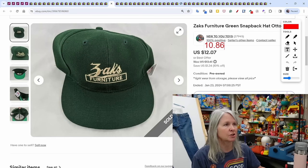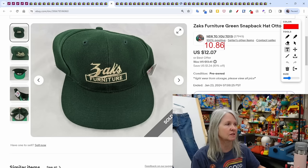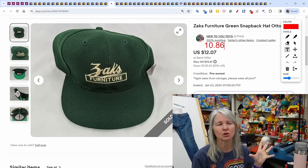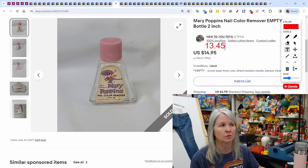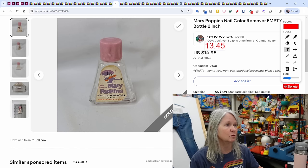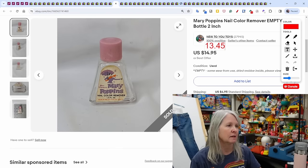Hats — funny because I just mentioned in a previous video that I'm over snapback hats. I bought tons of them and they just kind of sat. Every once in a while one sells. This was a Zack's Furniture hat — I know it's a store in this area — and it sold for $10.86. Most of these I pay a dollar or less for. Then there was this Mary Poppins nail color remover — the bottle was empty with just dried residue. I listed it and it sold within the same week for $13.45.